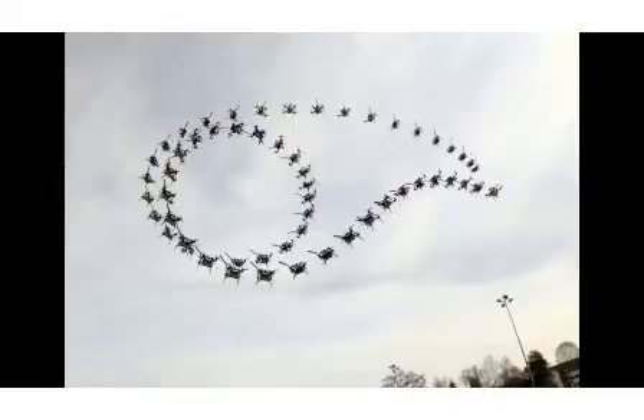AI-powered drone learns extreme acrobatics. This drone can perform maneuvers that are challenging for even the best human pilot.